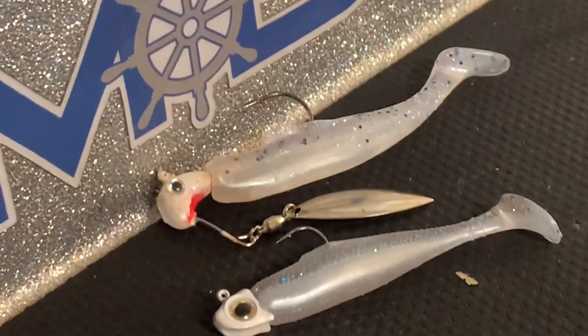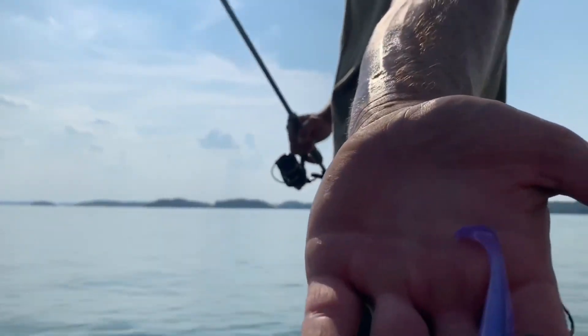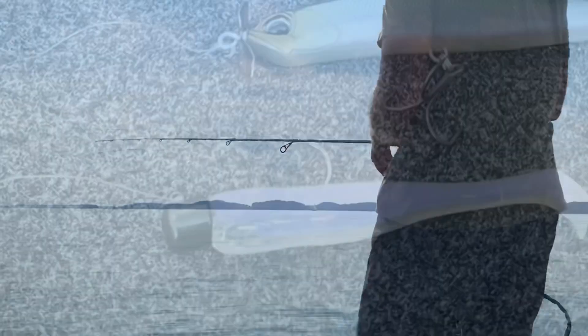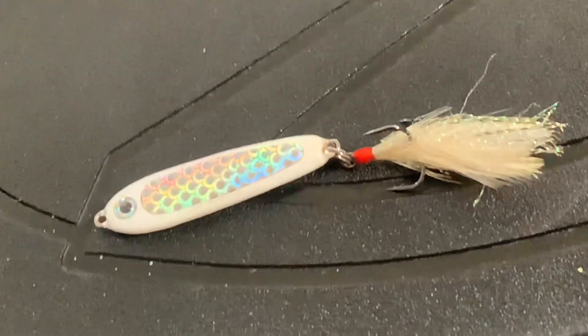As they get deeper, you're going to catch a lot of those fish on underspins, finesse swimbaits like minnows, slim swims — things like that, down real deep on a quarter-ounce head. And even on into the winter, you'll catch a lot of them on jig and spoons, drop shots, and baits like that.